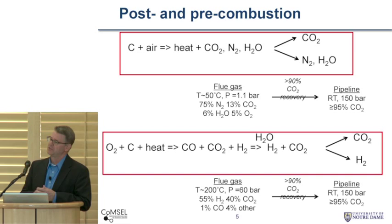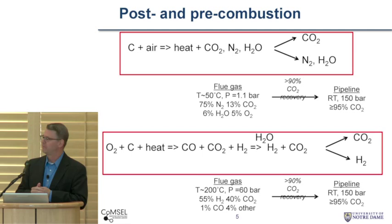Moreover, if you want to do sequestration, you have to raise the pressure of CO2 up to about 150 bar in order to sequester this, which is part of the energy cost of the whole carbon capture process. On the other hand, if you think about a gasification or pre-combustion application, here we gasify the carbon — it could be from biomass, it can be from coal. We can then do a water gas shift reaction, and the primary system we have to do a separation on is a high temperature and high pressure mixture of mostly CO2 and hydrogen — maybe 200 degrees C, 60 bar. It's a very different type of separation than we have from the post-combustion aspect.